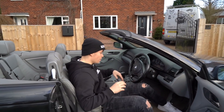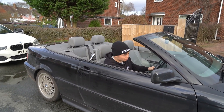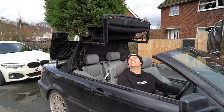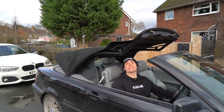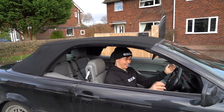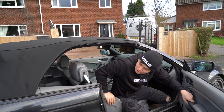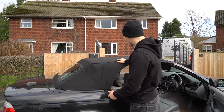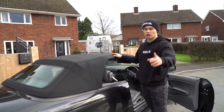Before I show you other things about the car, I want to show you a bit of a miracle. After 20 years of hard driving and 130,000 miles, the soft top still works — can you believe it? For £1,400 I'm in shock, but in a good way. It looks in great condition as well — looks like it's been replaced.